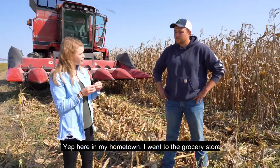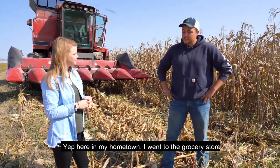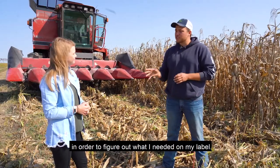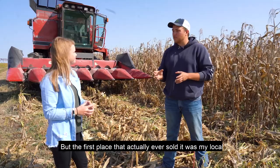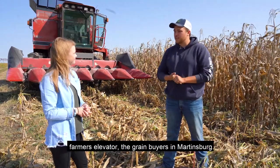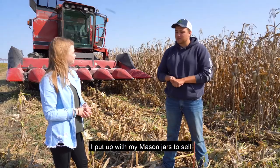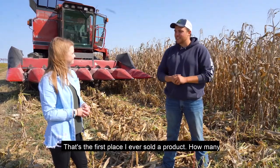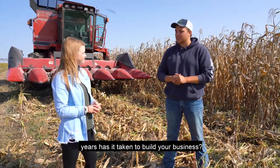Did you start local first, in your hometown? Yep, here in my hometown. I went to the grocery store in order to figure out what I needed on my label. But the first place that actually ever sold it was my local farmer's elevator, the grain buyers at Martinsburg Farmer's Elevator. That was the first display I put up with my Mason jars to sell — the first place I ever sold a product.